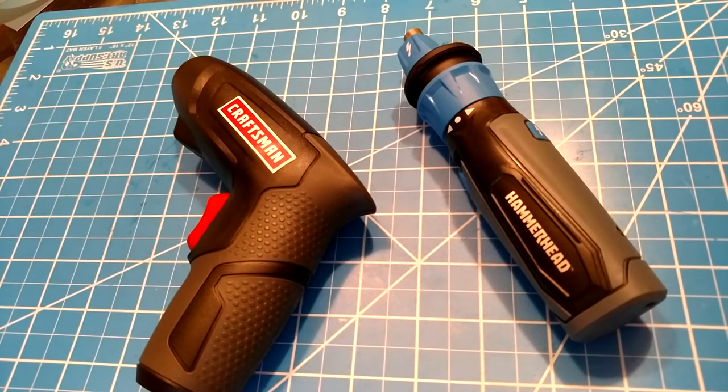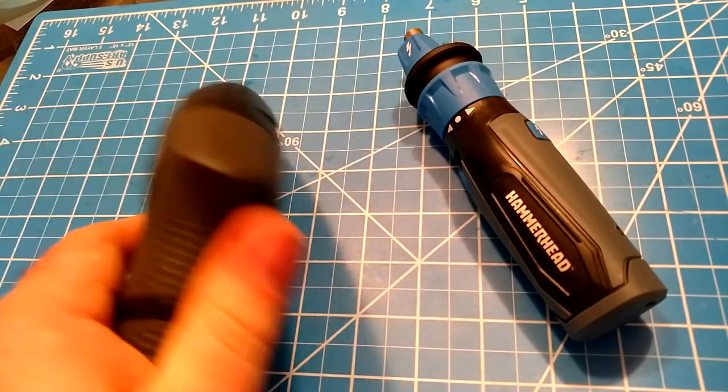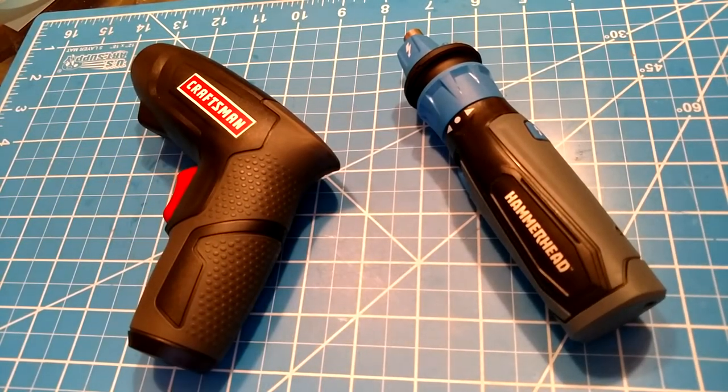This one is just a little four-volt forward/reverse — that's it. Charges with a little charger in the bottom. Works great, love it. It's not heavy duty by any shape — it's four volt — but for toys and things around the house that you have to do, it's perfect.